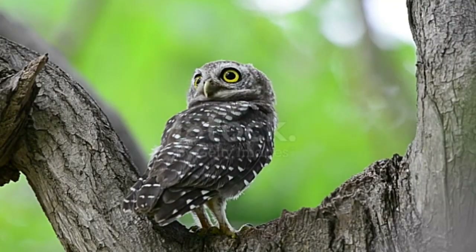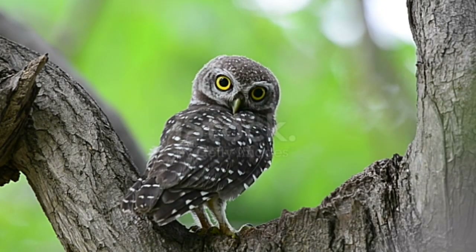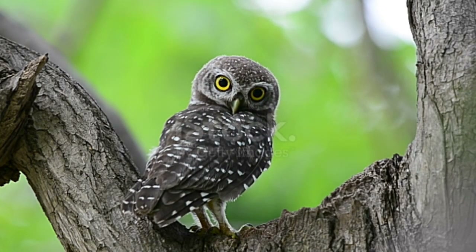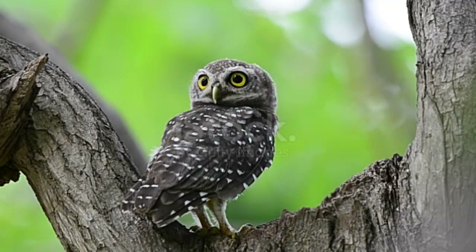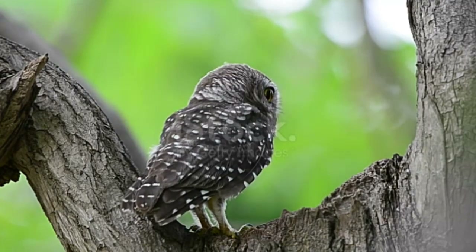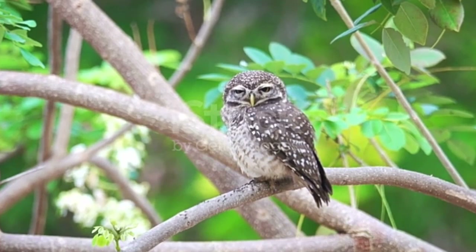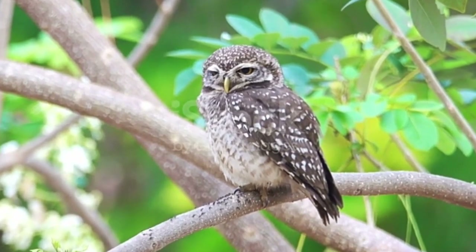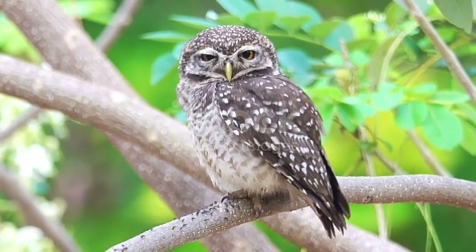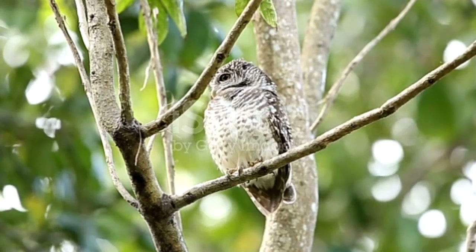Owls have unique adaptations that make them expert nocturnal hunters, including their binocular vision and sharp hearing. After leaving the roost around dusk, they move to their main hunting area and spend a brief period creating songs, followed by about half an hour of active hunting and more song. While most owls remain in the same habitat all year long, some northern species like the snowy owl do migrate south with the arrival of winter.